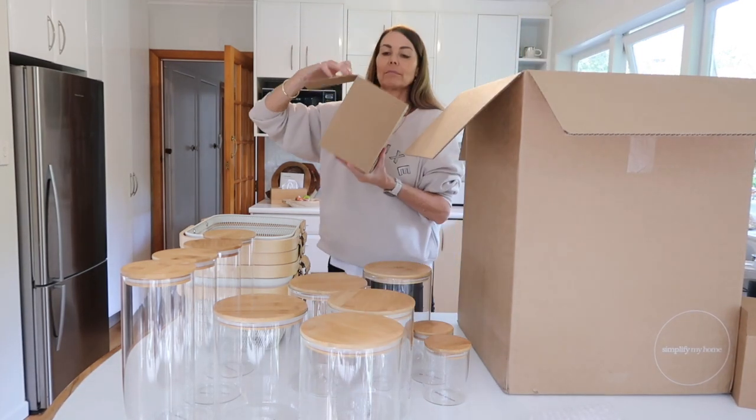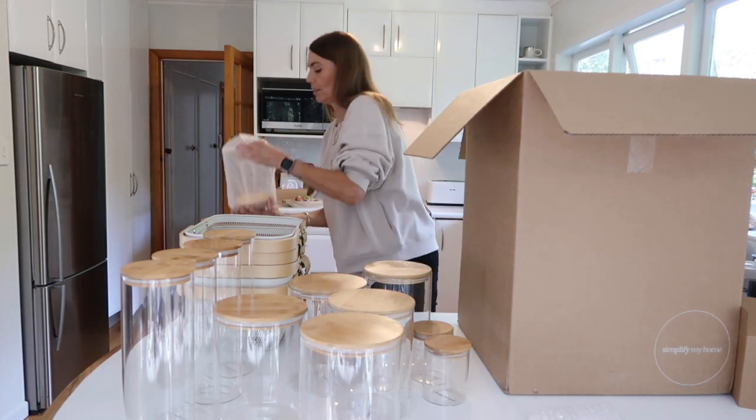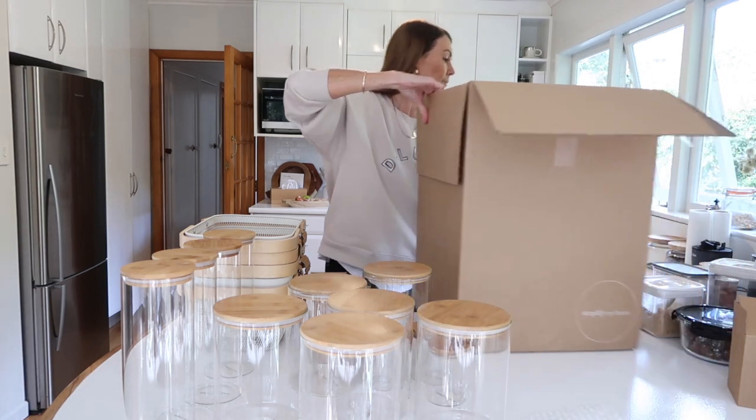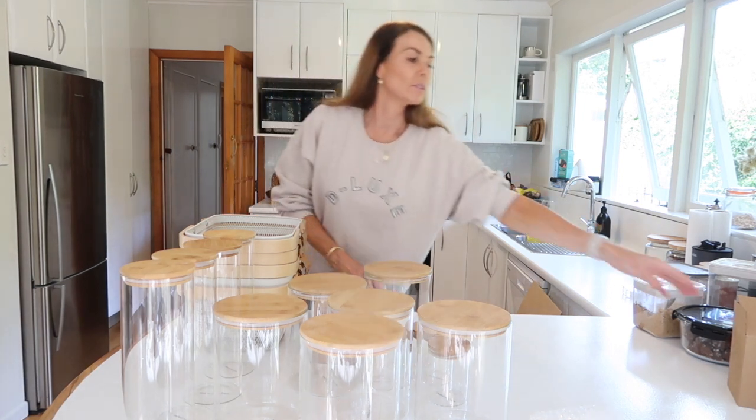So my number one tip is to find some storage containers that you love, that are airtight, that work really well for you — and that will be a great starting point for a really well-organized pantry.